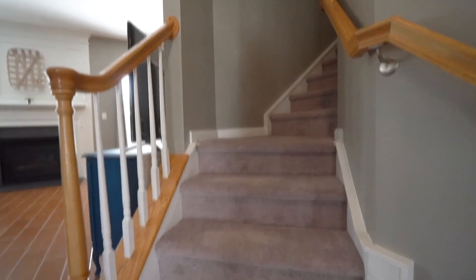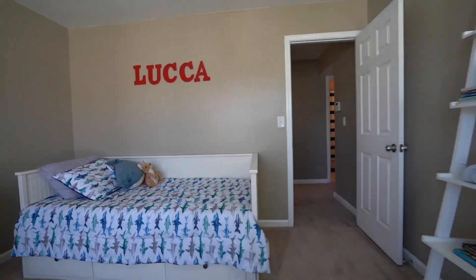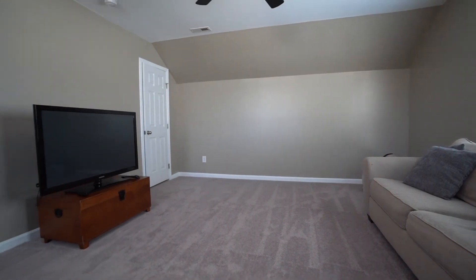Upstairs we have three bedrooms and a massive bonus room — could be used as a fourth bedroom. There's also a laundry room and tons of natural light. Currently we're in the bonus room and as you can see it is amazing up here. I love the space. You also have brand new carpet on most of the upstairs.